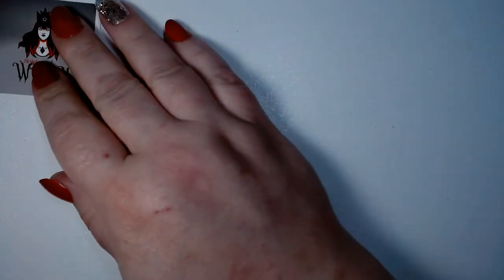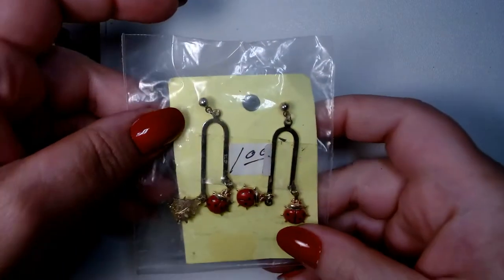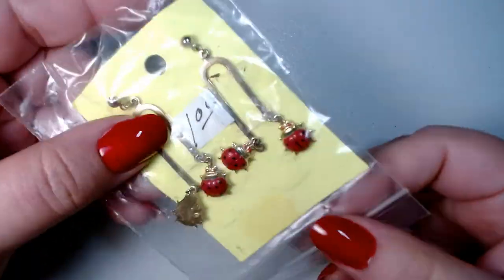All right, let's keep going because I am the energizer bunny today. My son made me some tea — it's like so good. I think it's decaf chai. Really good.